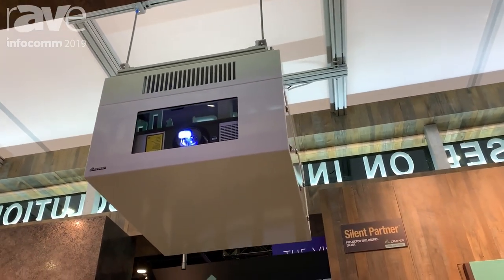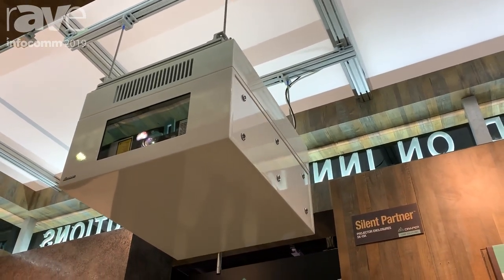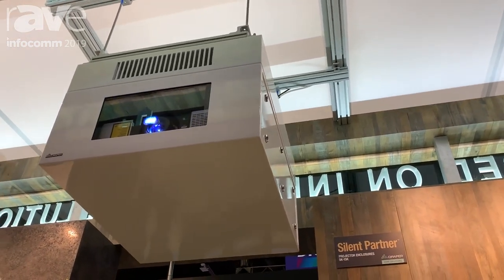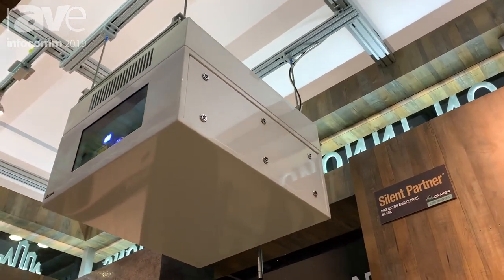You could typically expect about a 22 to 25 dB reduction in sound. We have three sizes available. The one you're seeing right now is the medium size, but we do a smaller one and then a larger one for roughly up to projectors that are about 15,000 lumens.